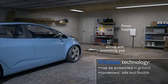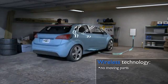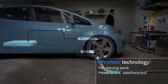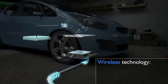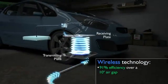For stationary applications like charging of plug-in electric vehicles at home, Oak Ridge National Laboratory's innovative wireless power transfer technology adds a convenience factor compared to actually plugging in, which means the vehicle will have a full charge every morning.